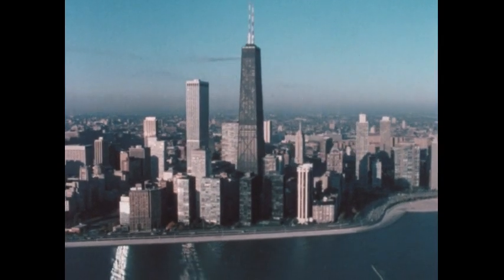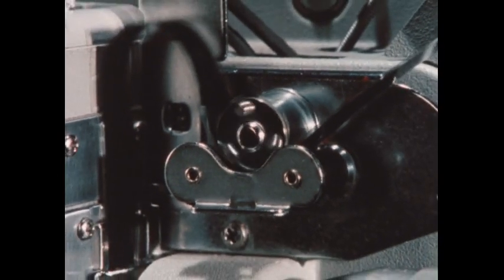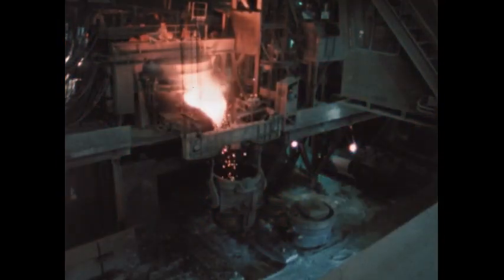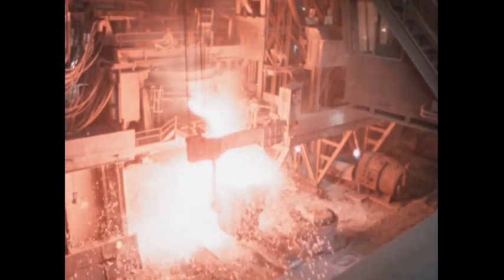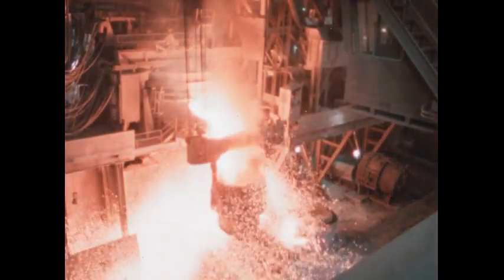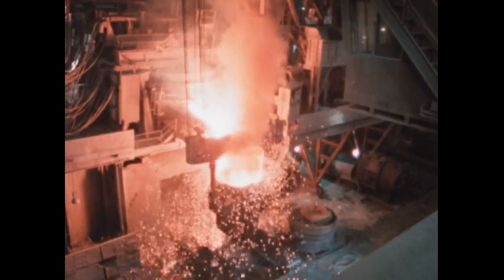What do skyscrapers have in common with farm implements, film projectors, and bicycles? They're all made with steel — the most produced, most used, and most reused: the giant among metals.